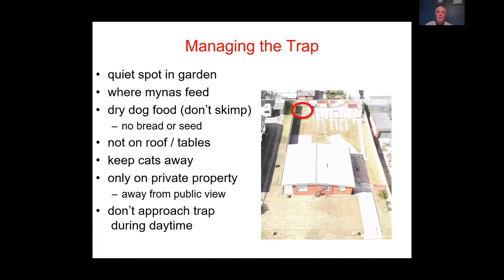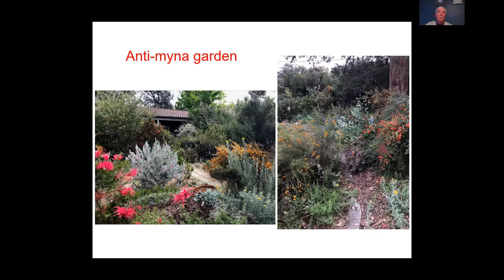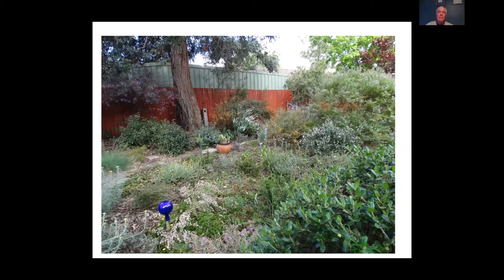You can also discourage miners by maintaining a garden full of dense native plants. Miners prefer open spaces where they can scratch and scavenge on the ground. A garden with dense native species planting will deter miners from your area.